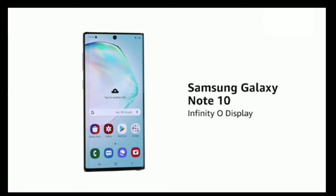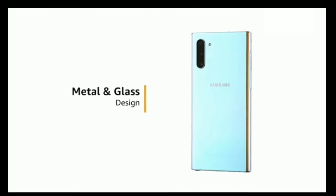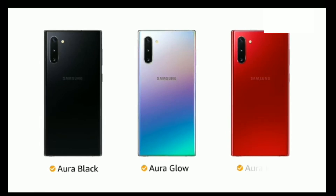The Note 10 comes with an Infinity-O display which gives you an immersive viewing experience with a 6.3-inch Full HD Plus display. The phone comes with a high-polished metal and glass design. For impact protection, the display features Corning Gorilla Glass. The phone is available in Aura Black, Aura Glow, and Aura Red colors.